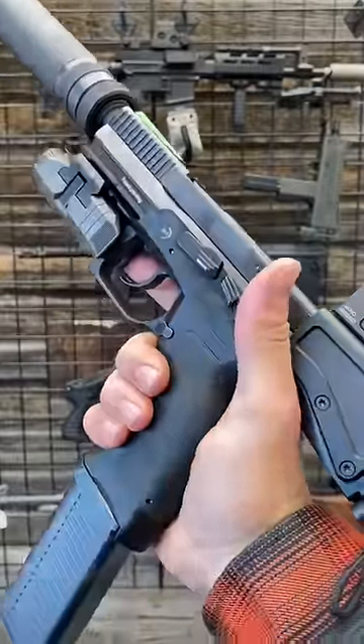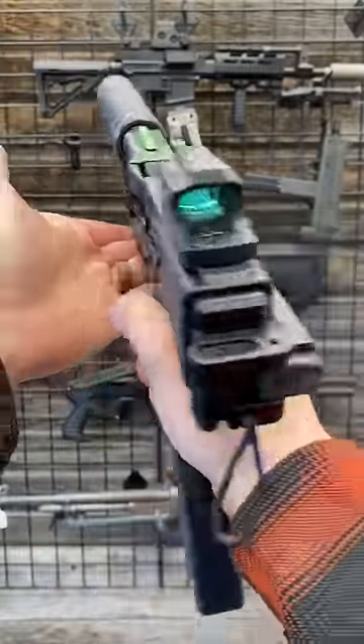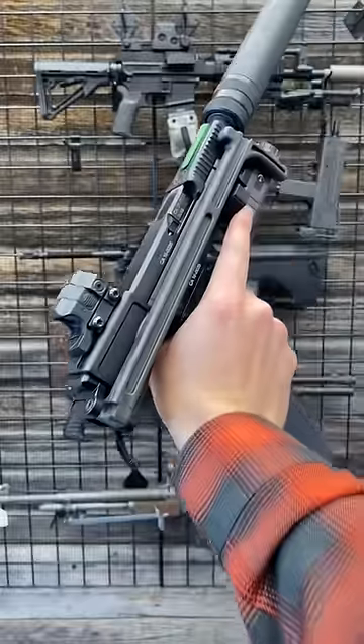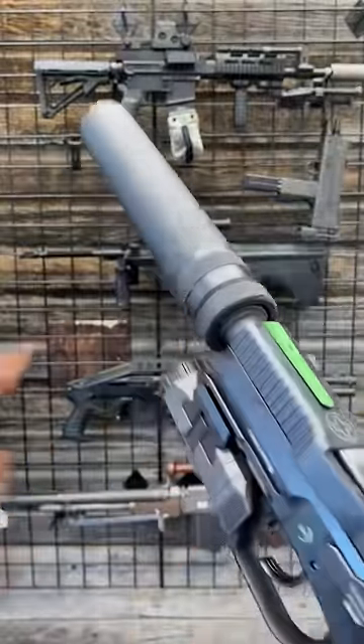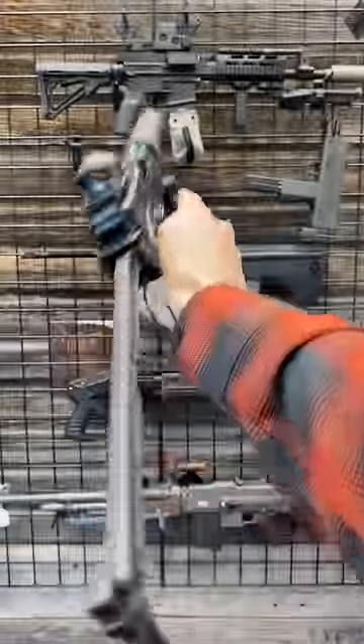I'm gonna bow out of the concealed carry category, but for something with a little more substance, I'd pick this — the B&T USW, complete with Aimpoint optic, 30 round mag, light, and suppressor. Also, it has a stock.